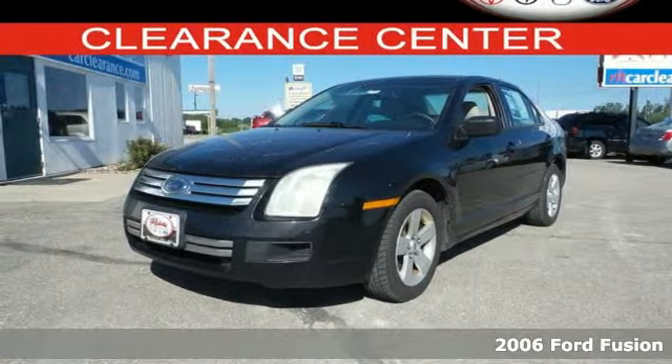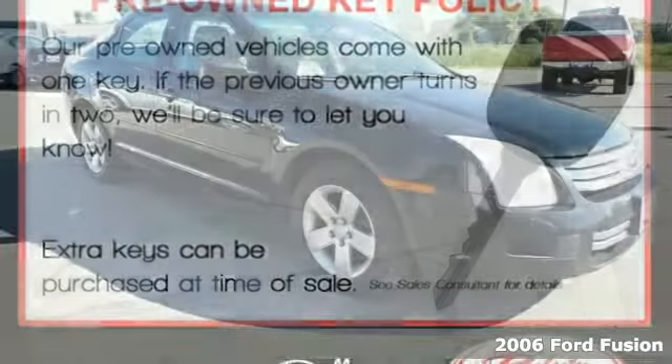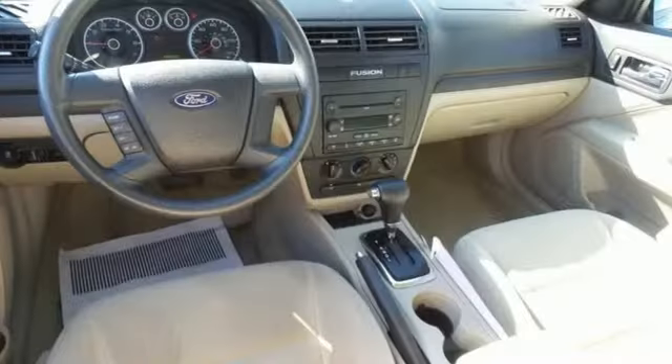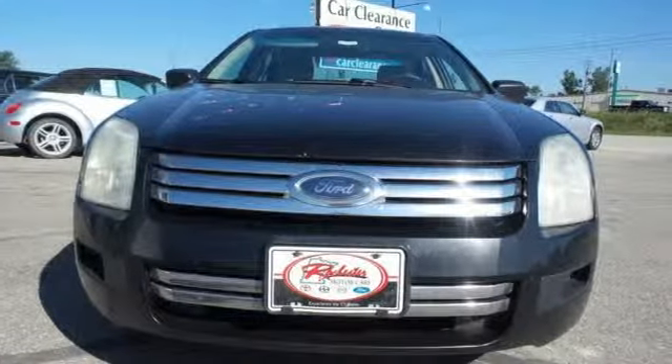This 2006 Ford Fusion is quite simply fun to drive. It has advanced safety technologies and a roomy interior. It also features a multi-function remote, leather shift knob, CD player, and power windows, locks, and mirrors. Test drive this Fusion today and get ready to be impressed.